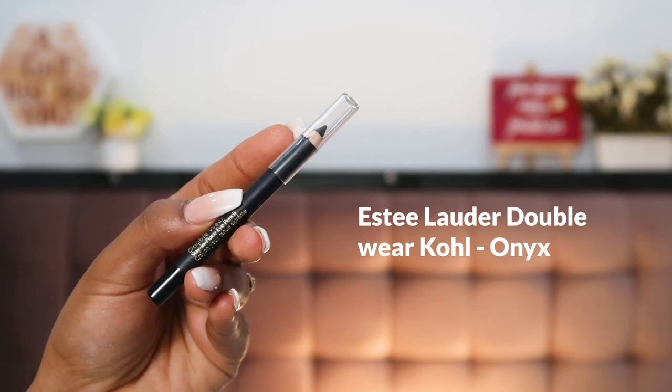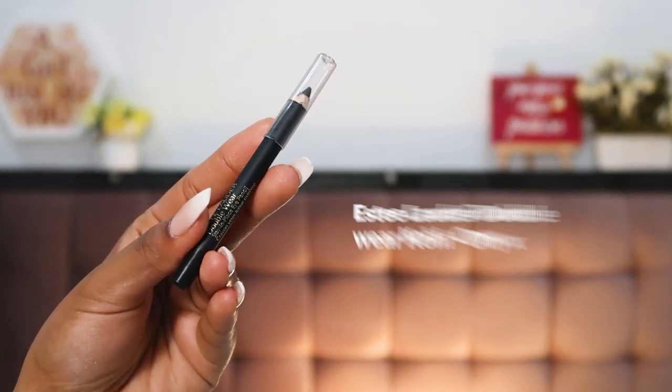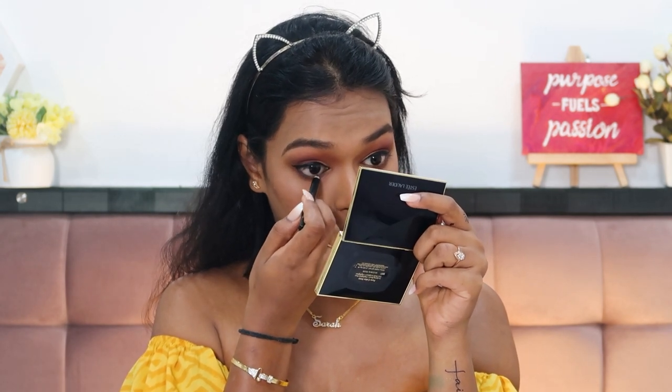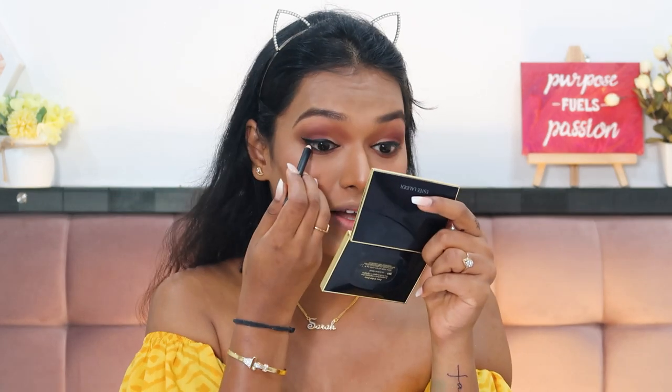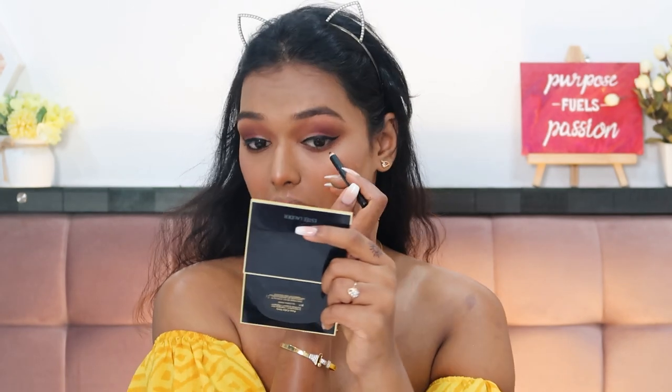For kohl I'm using the Estée Lauder Double Wear Stay-in-Place Eye Pencil in shade Onyx. I've been using this a lot off camera — it's like those old school kajals in pencil form, and I really like pencil kajals better than roll-on ones. It's really pigmented and doesn't burn my eyes, unlike a lot of kajals that irritate them. For brow bone highlight and inner corner, I'm using the same Estée Lauder highlighter since the palette's lightest shade is too flaky to do the job.